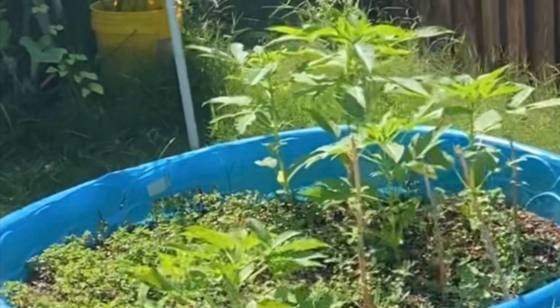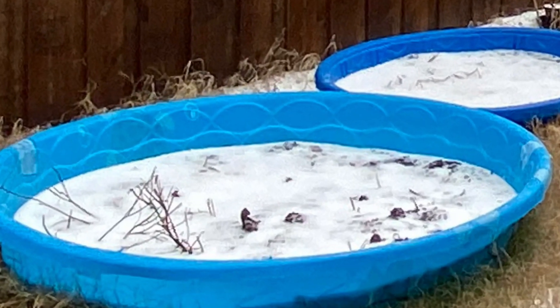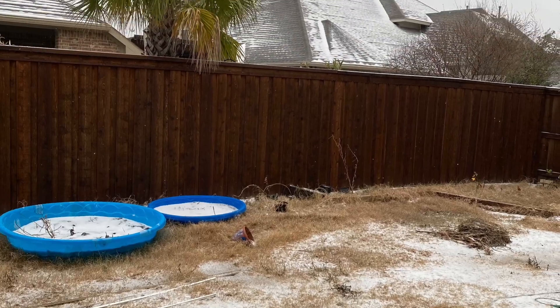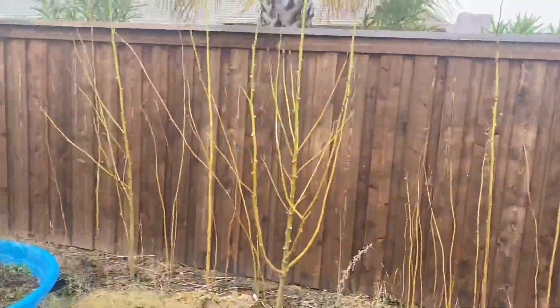Another advantage is it is difficult for bugs like slugs or grubs to get into this. It can sustain for a minimum of 2 years from sun and snow. Three years ago we bought it on sale for $6 and still it is in fair condition.